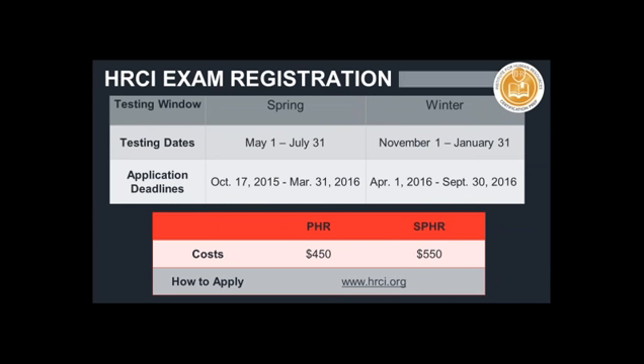Brandon is now going to speak about HRCI exam registration. One of the significant differences between all these certifications is they have different prices and different dates — dates in which you can take the exam and dates in which you can apply. Generally speaking, there are two testing windows: a spring window running from May 1st to July 31st, and a winter window from November 1st through January 31st — each a three-month window. We typically recommend you start your preparation about four months out, which is why HR.com starts courses in January leading up to May.